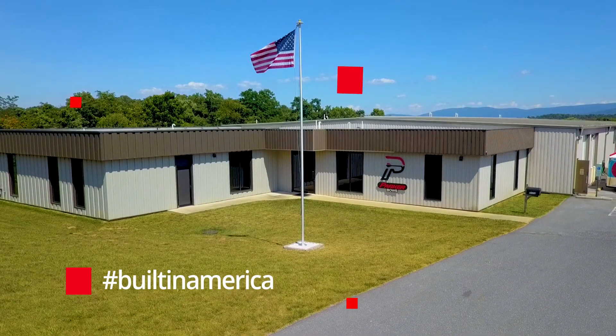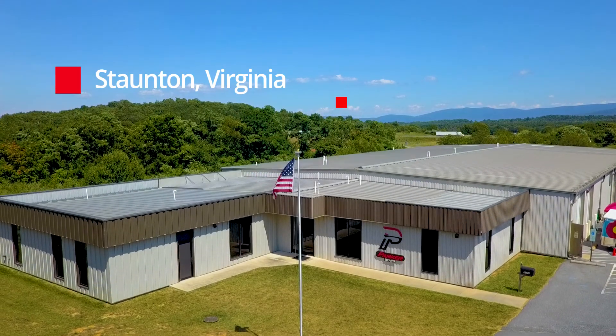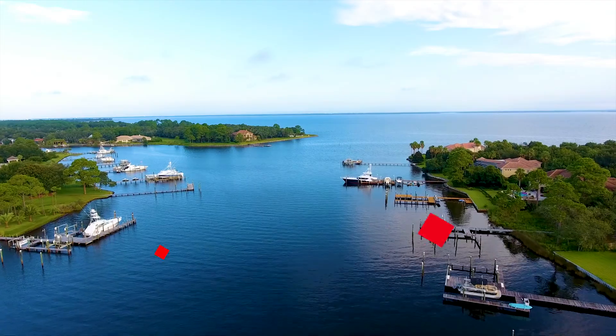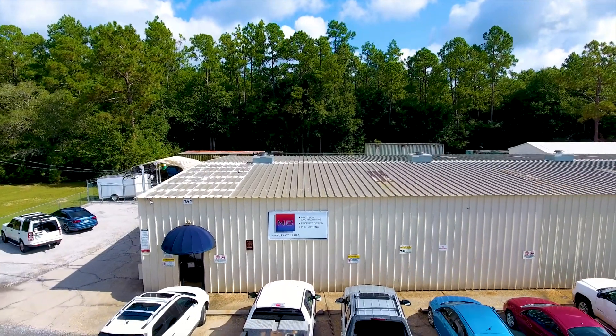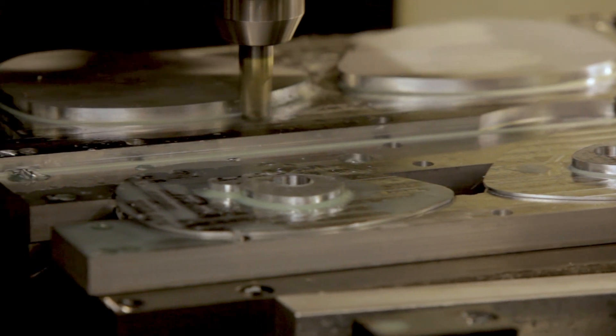Parker builds their line of bows and crossbows in their Stanton, Virginia facility where I-81 and I-64 meet. But the process starts right here in the panhandle of Florida in Crestview, where NC Manufacturing and their arsenal of CNC machines produce the parts to create the Parker brand compound bows and crossbows.